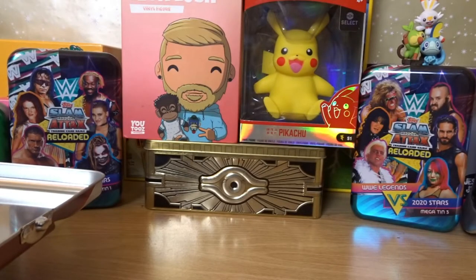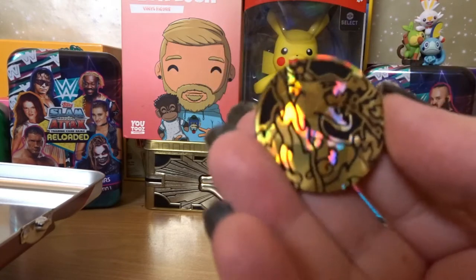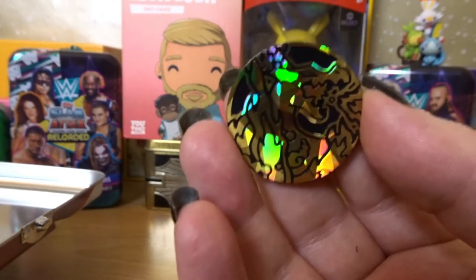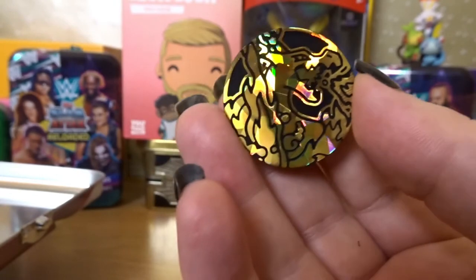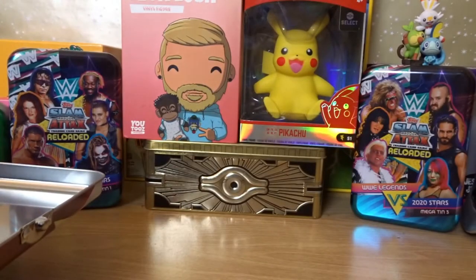We've also got — ignore the background honking, very busy in my area today apparently — there is a Charizard coin to add to my little coin collection. Happy with that, happy with that.